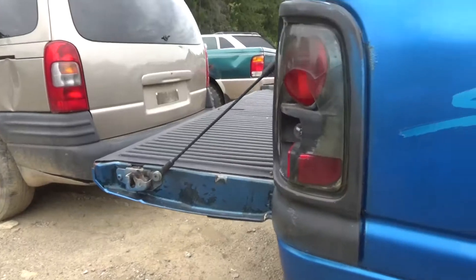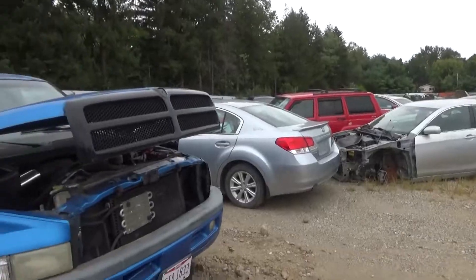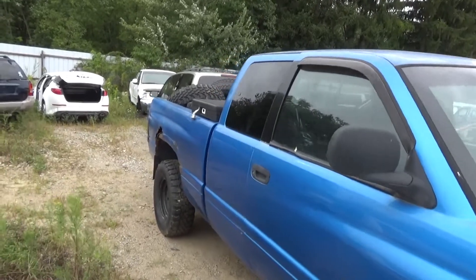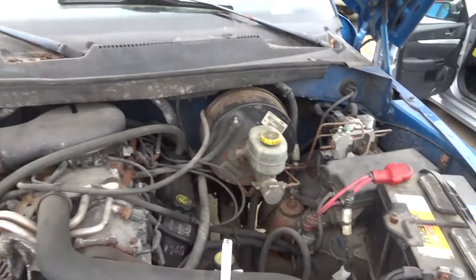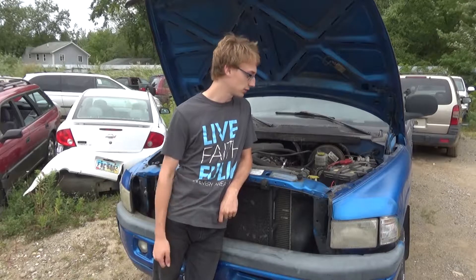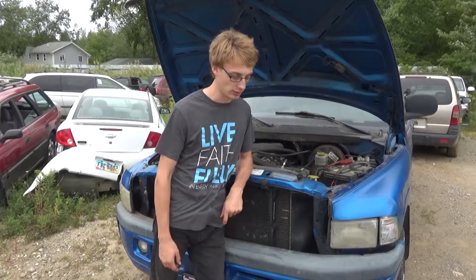We've also got in two 2000 body style Dodge 1500s. This one's got the 5.2 in it, the other one has the 5.9. This truck was a running, driving truck when the owner dropped it off — it's only got 150,000 miles on it. The drivetrain is good, rear axle is good, front carrier and axle are good on it. Call us if you have any parts questions.